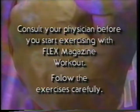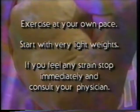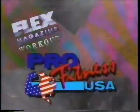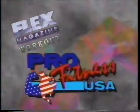Consult your physician before you start exercising with the Flex Magazine Workout. Follow the exercises carefully. Exercise at your own pace and start with very light weight. If you feel any strain, stop immediately and consult your physician. Accommodation provided by the Lowe's Santa Monica Beach Hotel in Los Angeles. Clothing provided by Pro Fitness USA — only wear the original.